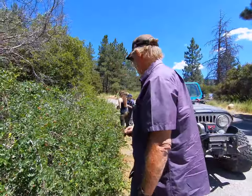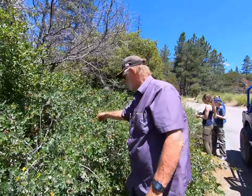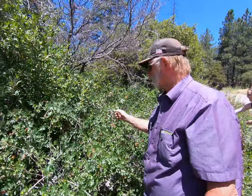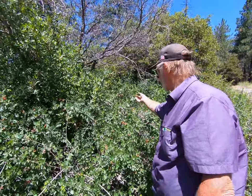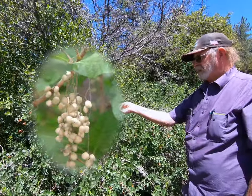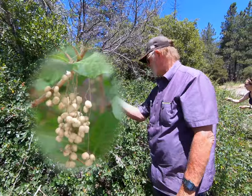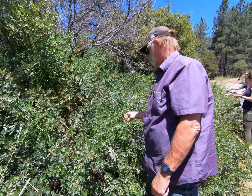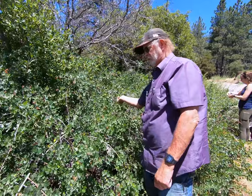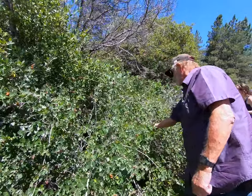On squaw bush, the fruit is borne at the very end of the branch. On poison oak, all the fruit is borne on the inside of the branches, not on the very end. The fruit on poison oak is white — a white berry — and of course it's poisonous, so you don't want to mess with that.